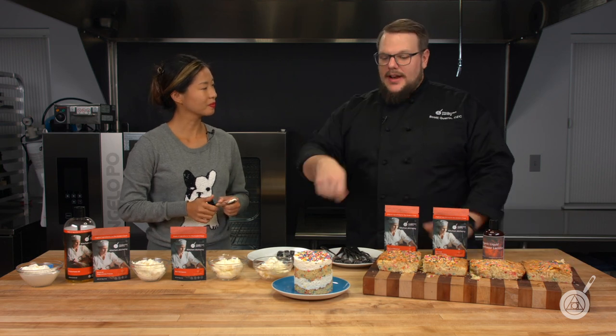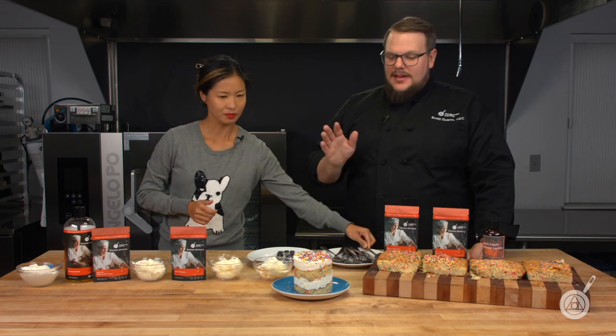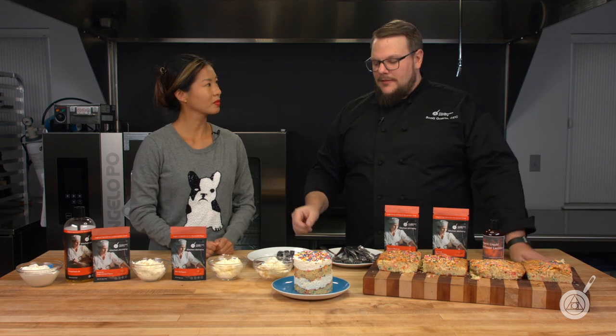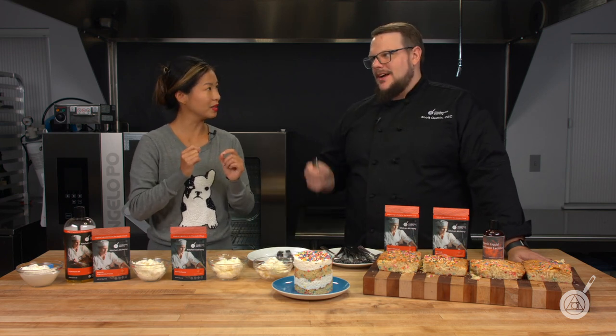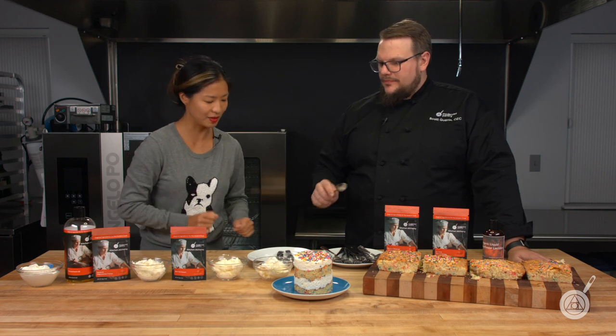It's very melty — if I were to try and actually crumb coat this cake, it would not work; it would definitely drip off. I don't like the way that one tastes either — the polysorbate naturally has a tiny bit of bitter flavor that's coming through, and I'm not a fan of that.